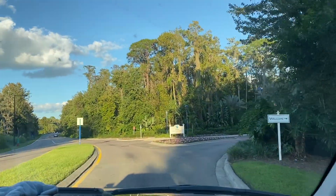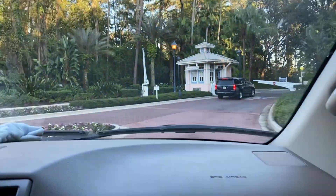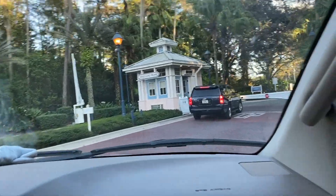We're heading to Old Key West on the grounds at Disney Property. The only thing open on Disney right now is DVC Properties, Disney Vacation Club. So we're heading into Old Key West — we have a room here tonight and we're going to check it out. Let me go through the security here, they've got to check me in, and then we'll get to the room and let you take a look at it.